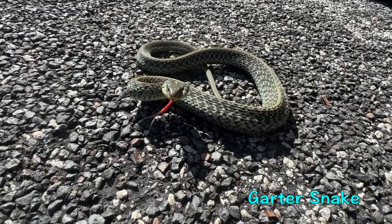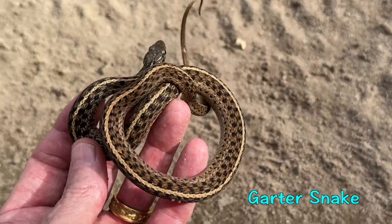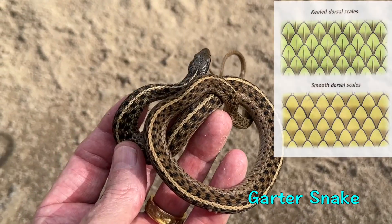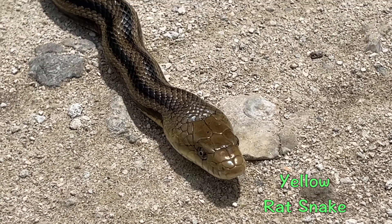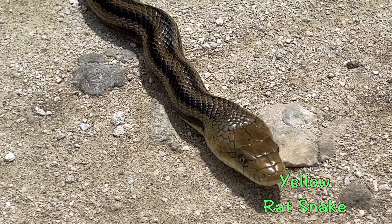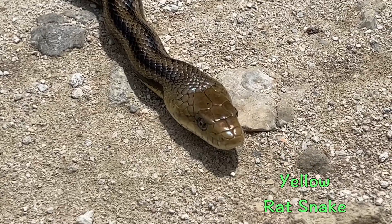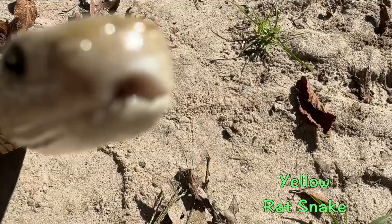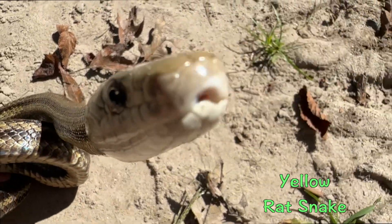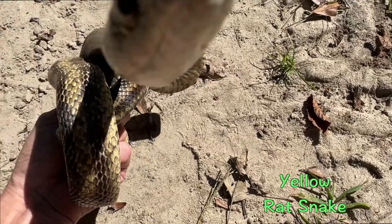Garter snakes have heavily keeled scales, meaning each scale has a ridge down the center. Yellow rat snakes have no keels or are just slightly keeled, which gives them smooth and shiny looking scales. Think of it like this: rat snakes have a glossy or semi-glossy finish, but garter snakes have a matte finish.